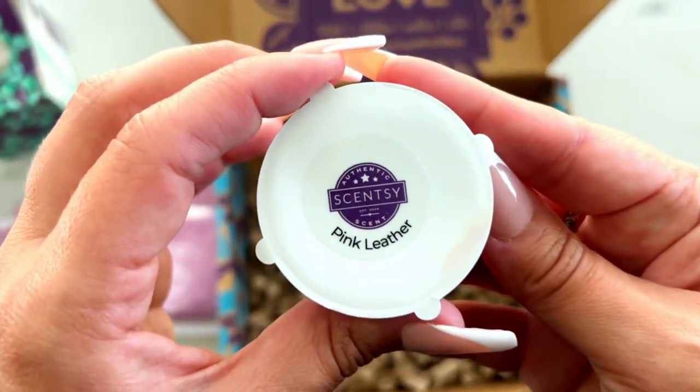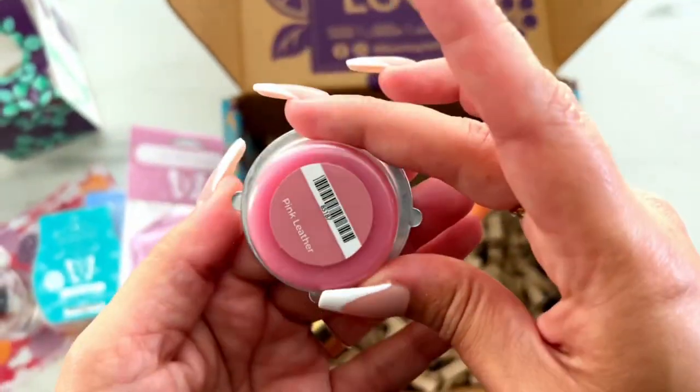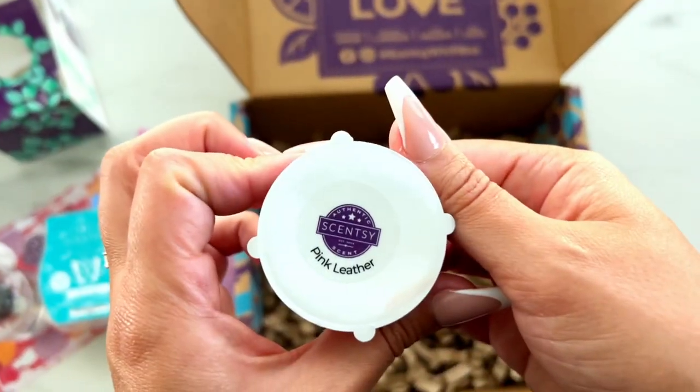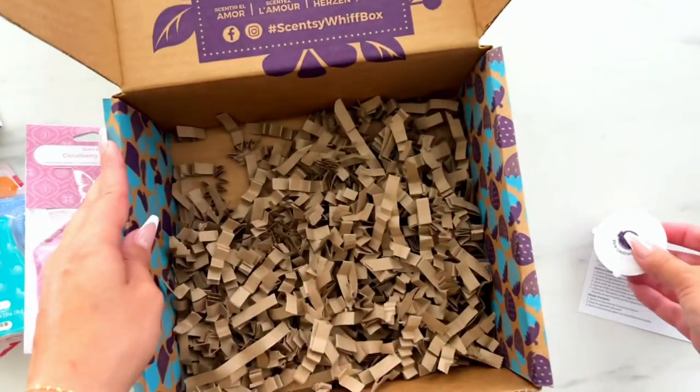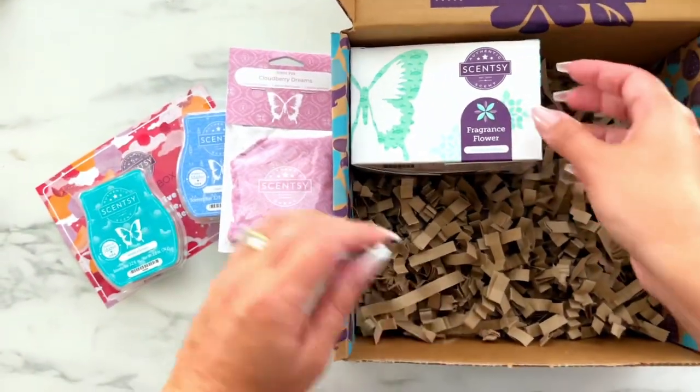Last in this box is going to be the Pink Leather Wax Cup. If you grab this Whiff Box, you're going to be smelling this scent before pretty much anybody. Consultants don't even have access to this scent until the last half of the month. And let me tell you, you're going to want to stick around for that one because it smells really good.